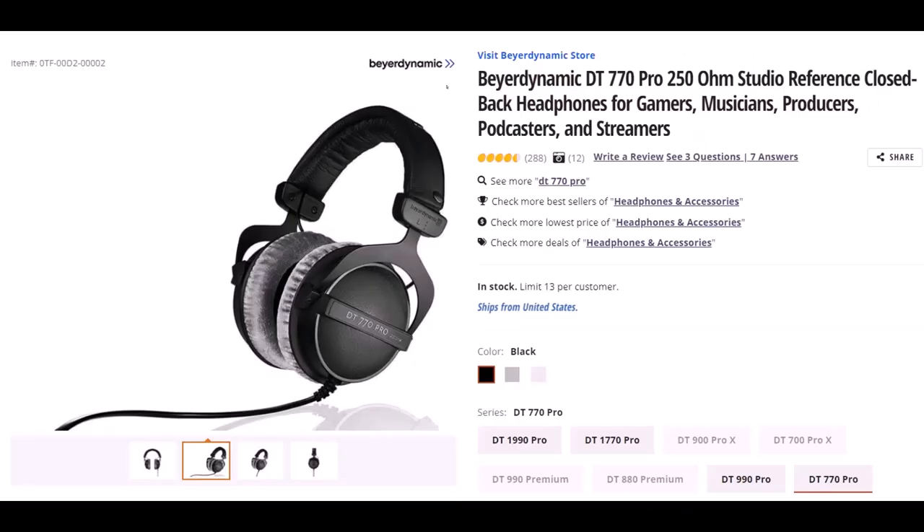Beyerdynamic — not sure if I said that right — but this is the DT770 Pro 250 OHM Studio Reference Closed Back Headphones. I wear headphones basically every day for a large part of the day. They are important to me, so I've gone through many different kinds. I've had these for some time and they've worked quite well. They fit over my ears, and I'm still able to put my glasses on under the headphones without them pinching too tight and giving me a headache. The quality of the padding is good and it has lasted.